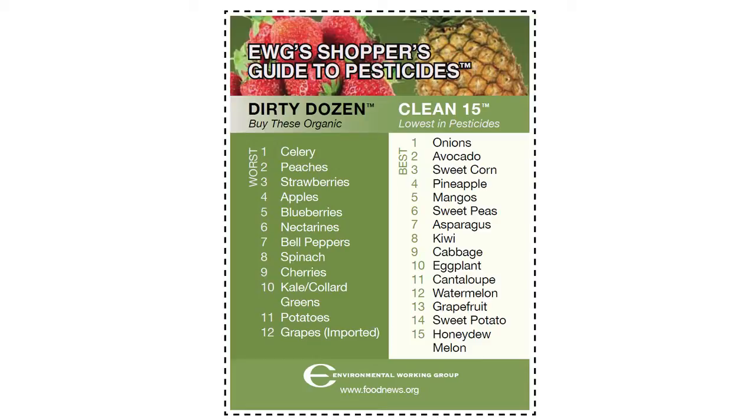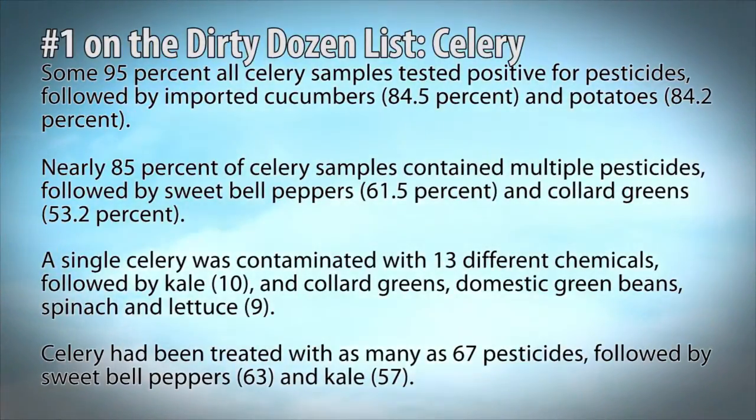There is something called the Dirty Dozen, and it's a list of fruits and vegetables that you should buy organic no matter what, and a list of good news called the Clean 15 — things that you don't have to worry about. So let me tell you a little bit about celery. Some 95% of all celery samples tested positive for pesticides, followed by imported cucumbers and potatoes. I'm Irish — not so good.